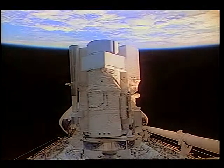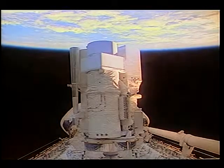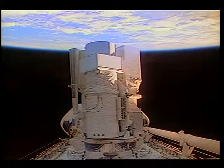We have the Astro Star Tracker on the left, UIT, HUT right in the middle, and Whoopi on the right-hand side. A very capable package of telescopes, and it really did an outstanding job.